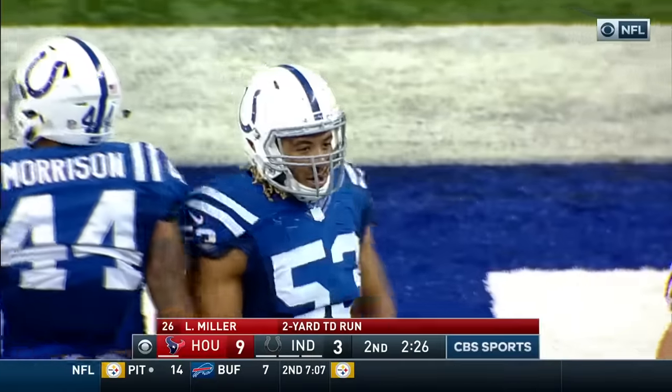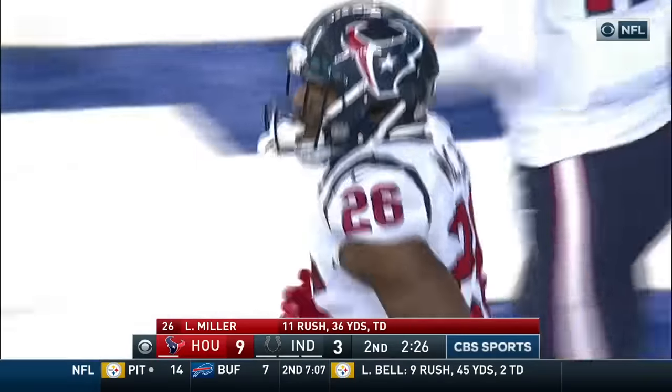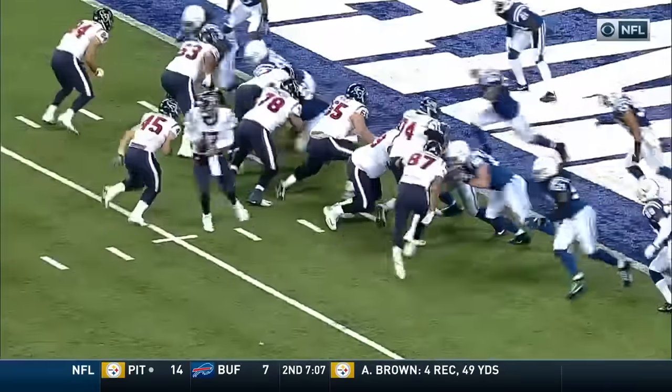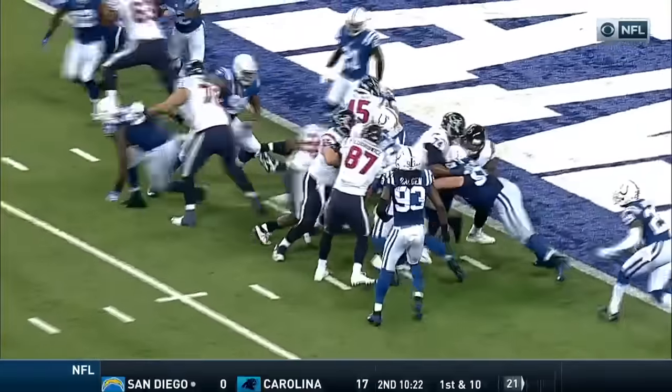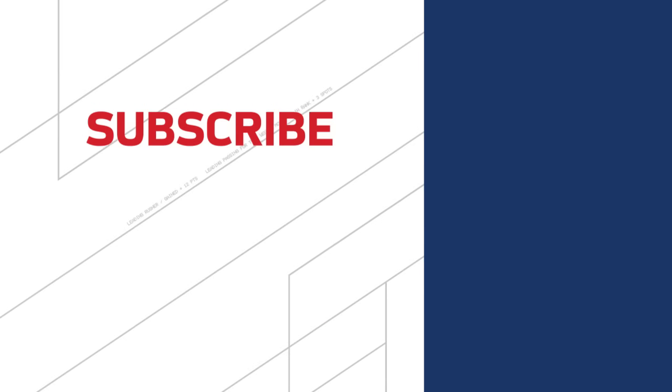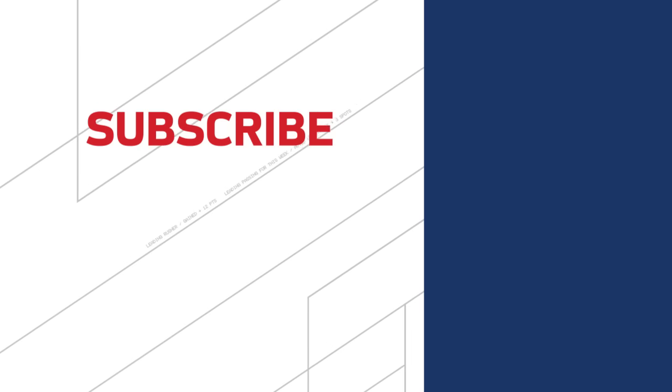And the fullback led the way. Really nice blocking up front. Right in that weak side A gap — look at the block that the fullback gets at the point of attack. The left guard kicks out. The center is able to get a seal block.